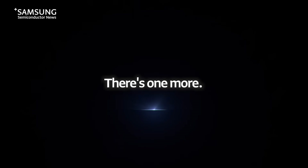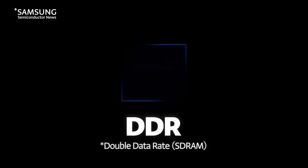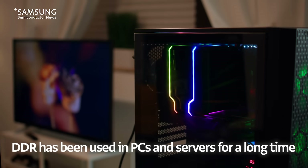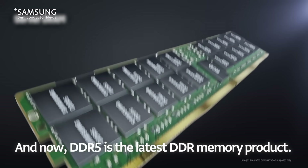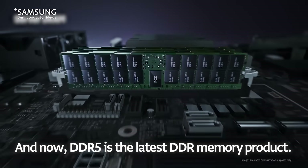That's not it — there's one more. It's the traditional DDR memory. DDR has been used in PCs and servers for a long time as the main memory, and now DDR5 is the latest DDR memory product.